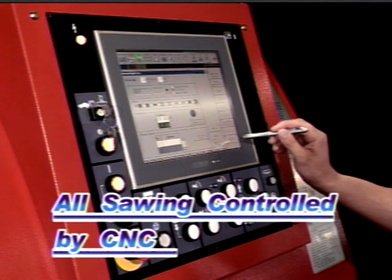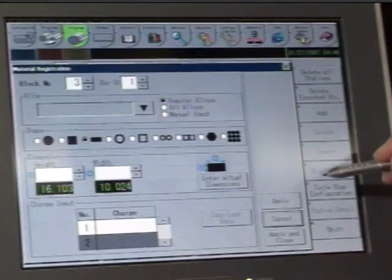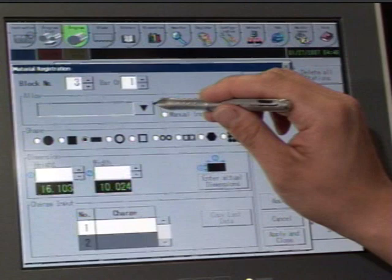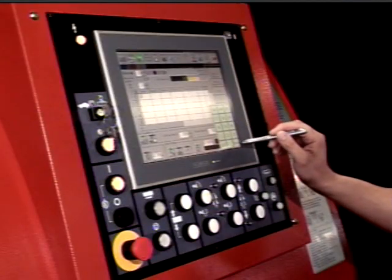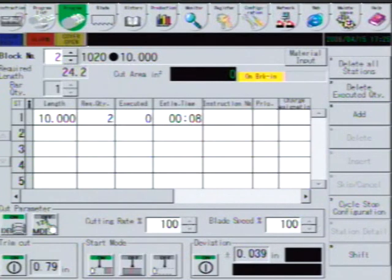The Amada HFA 530CNC bandsaw uses the very operator friendly Windows-based CNC controller, which operates all functions of the bandsawing operation.